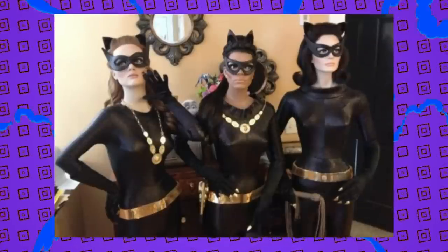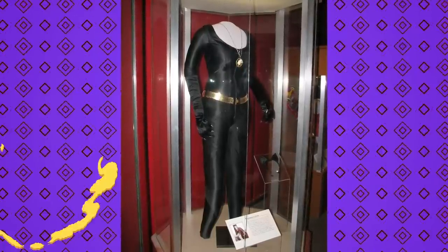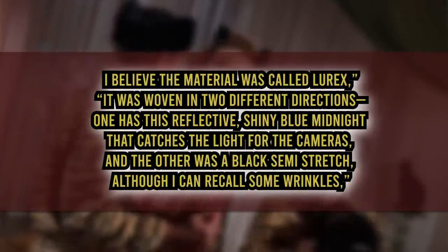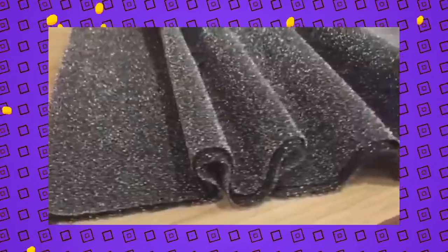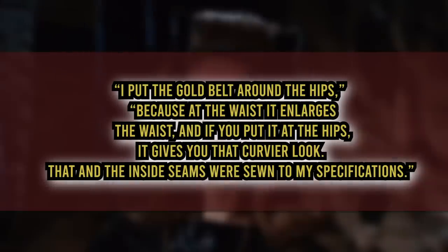The costume worn by Julie Newmar as Catwoman — there are subtle differences between all three Catwoman '66 costumes — was quite carefully crafted. When she donated it to the Smithsonian in 2008, where it was displayed on the third floor of the Museum of American History as one of the national treasures of popular culture alongside Kermit the Frog and Dorothy's slippers, she described it: 'I believe the material was called lurex, woven in two different directions — one a reflective shining blue midnight that catches the light for cameras, the other a black semi-stretch.' Lurex is a special type of yarn with an appearance garnered by using an aluminum, silver, or gold layer vaporized onto synthetic yarn. Newmar customized parts herself: 'I put the gold belt around the hips because at the waist it enlarges the waist, and if you put it at the hips it gives you that curvier look.' The inside seams were also sewn to her specifications — stuff that makes such a difference, which is why mass-produced suits never look the same.